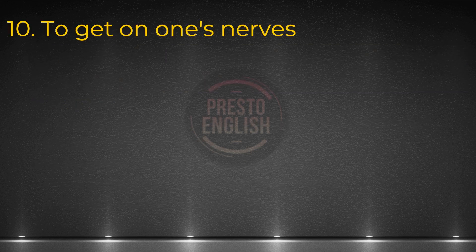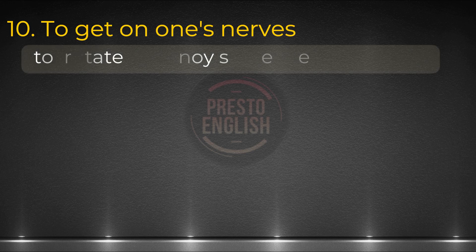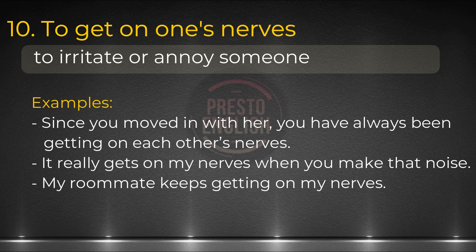And the last one, number ten: to get on my nerves. This describes the feeling of being annoyed — it means to get annoyed and angry. It's a relevant idiom when you're describing an experience when you've got upset, or when you're giving advice to somebody who's in a quarrel. Essentially, any topic that involves the feeling of being annoyed or irritated. Examples: Since you moved in with her, you've always been getting on each other's nerves. It really gets on my nerves when you make that noise. My roommate keeps getting on my nerves.